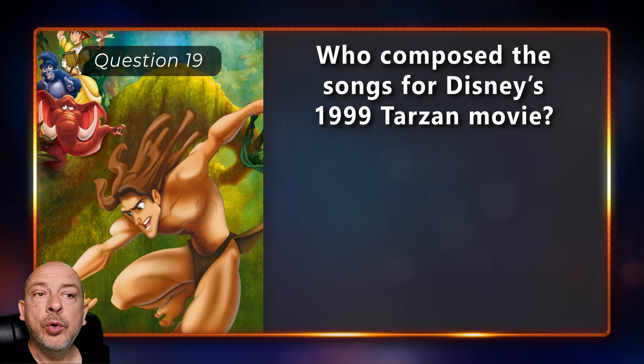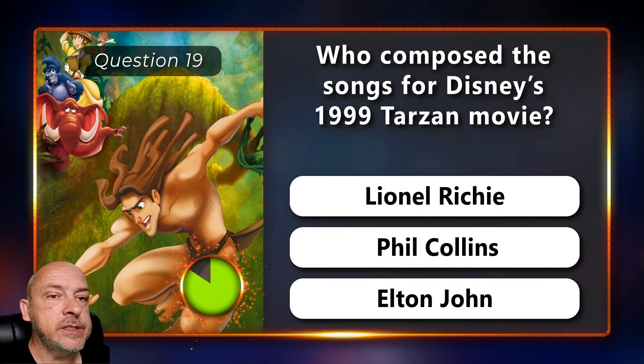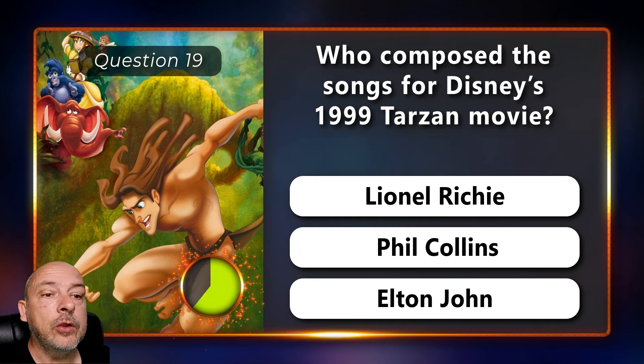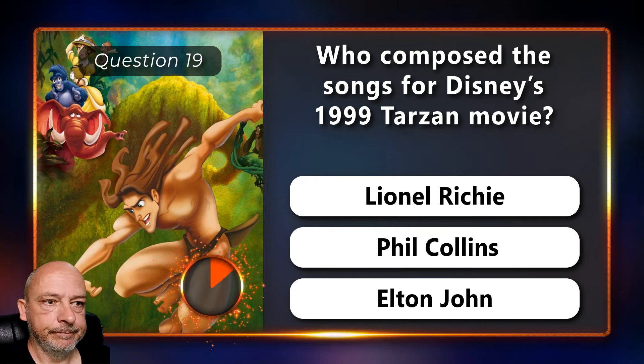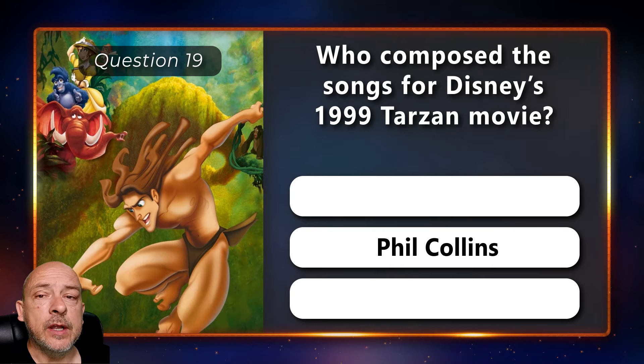Who composed the songs for Disney's 1999 Tarzan movie — Lionel Richie, Phil Collins, or Elton John? Phil Collins.